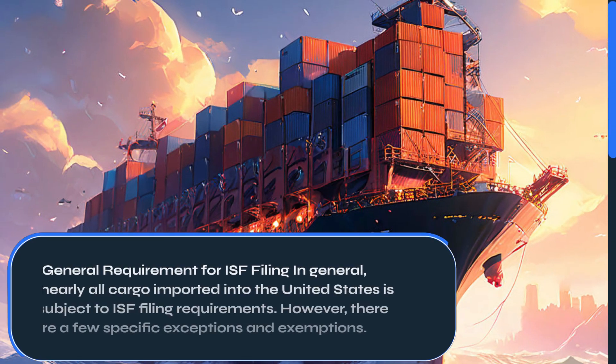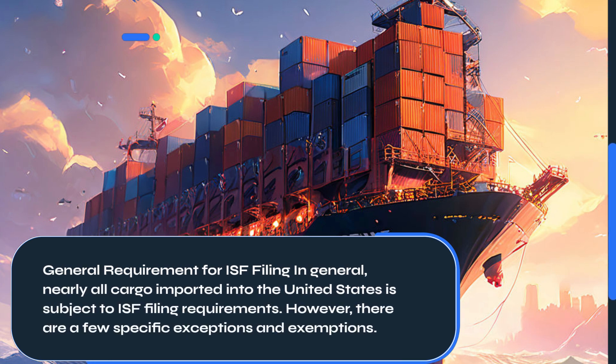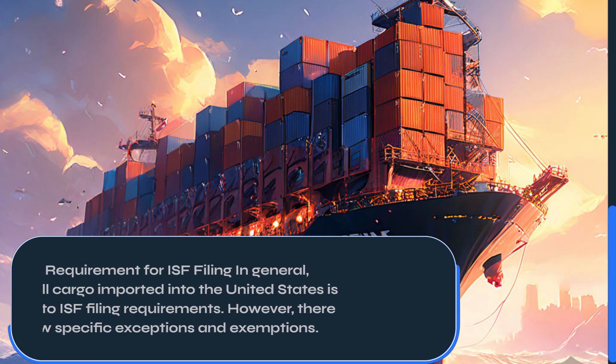In general, nearly all cargo imported into the United States is subject to ISF filing requirements. However, there are a few specific exceptions and exemptions.